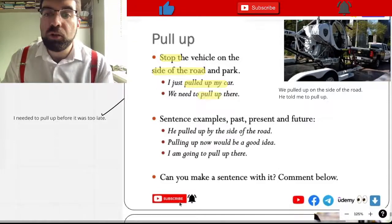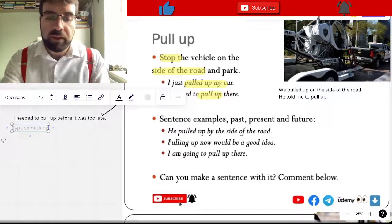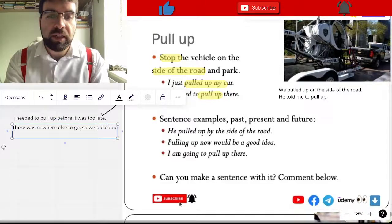We needed to pull up here. There was nowhere else to go. So we pulled up here.